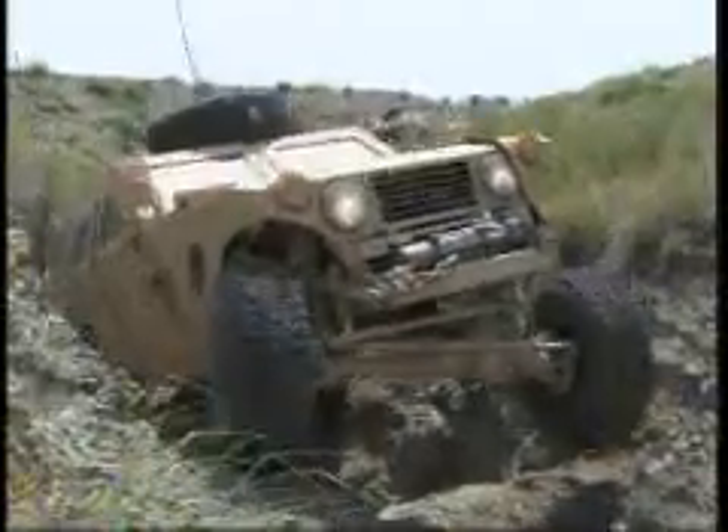It gives them the opportunity to get to the top of ridge lines, to go down through wadis, to avoid the roads, and do an unanticipated approach.